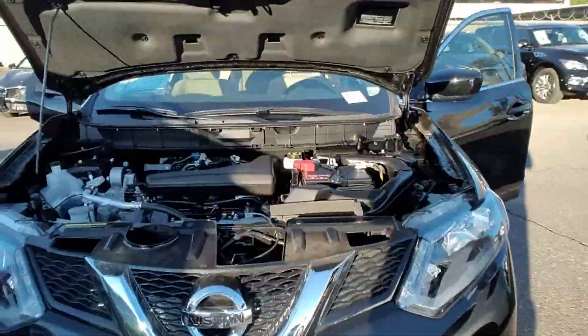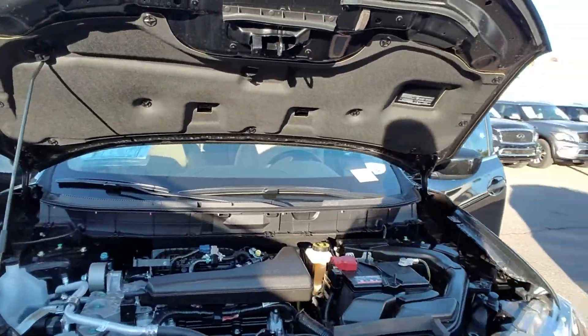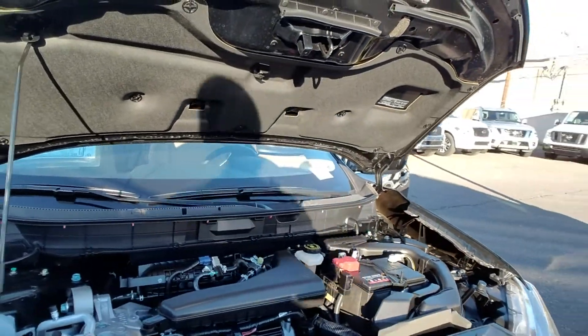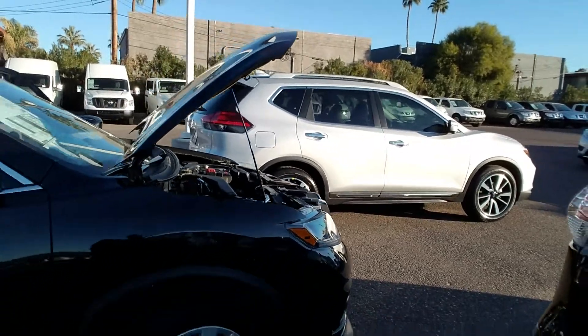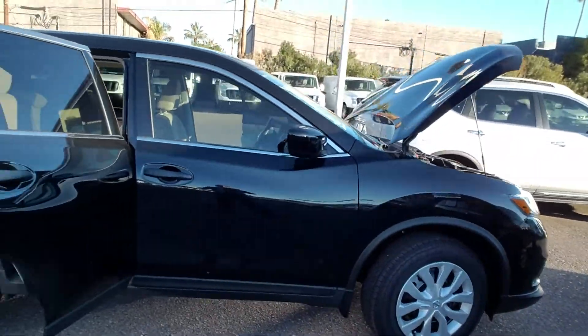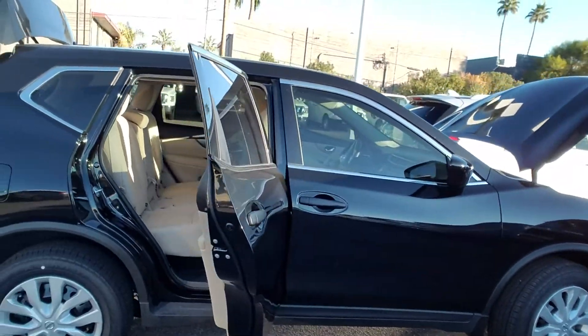Now let's come a little closer here. The Rogue comes standard with a 2.5 liter four-cylinder. It's got 170 horsepower. You're gonna get 33 miles to the gallon, and the Rogue has a five-star crash test rating that's best-in-class for both safety and fuel economy.